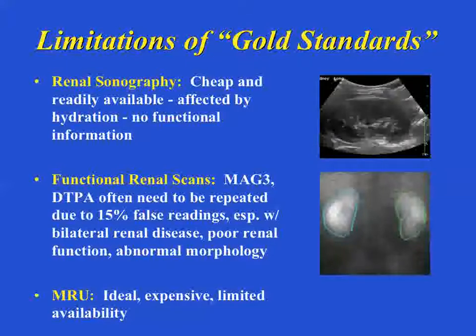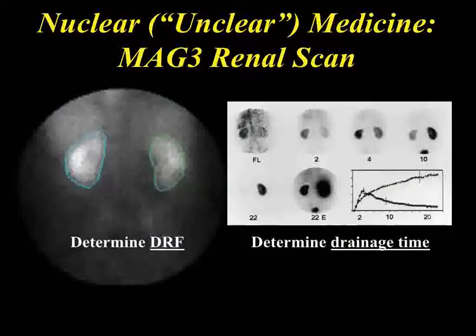MR urography — everybody knows what an MRI is. This is the combination of MRI with renal scintigraphy. The problem is that even though it's ideal, it can be quite expensive and it's not available everywhere. When I'm seeing a family, I'll say we have two tests: this one is the gold standard throughout the world, referring to the MAG3 scan, but we are very fortunate to have MR urography — and the benefit is that we may not have to repeat it as many times. Families that understand this usually say let's do the MRI. We jokingly call nuclear medicine 'unclear medicine' because you're seeing a lot of black or white dots, and you have to put an area of interest around this and figure out the differential renal function.